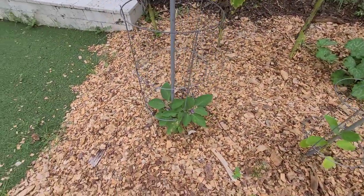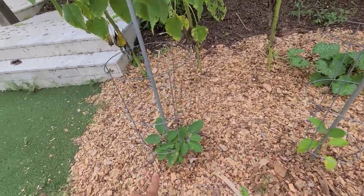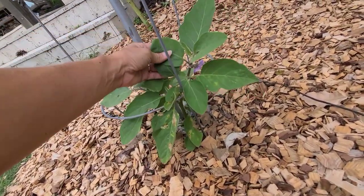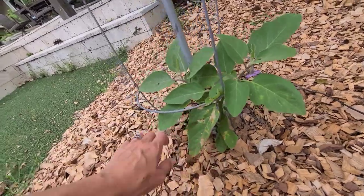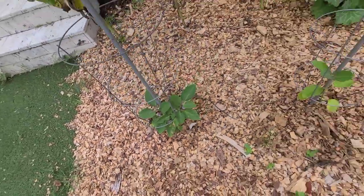Over here I have two plants that I pulled up from my compost. These are eggplants — I have no clue what variety they are because I'm sure we've thrown many eggplants into our compost. The flowers are really pretty. Eggplants always grow well in the summer.